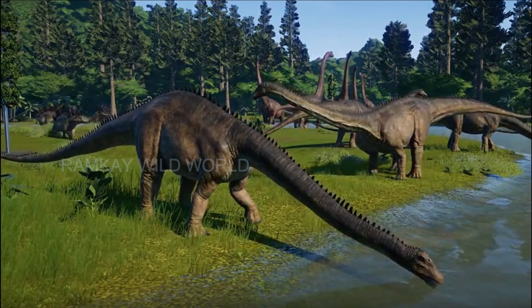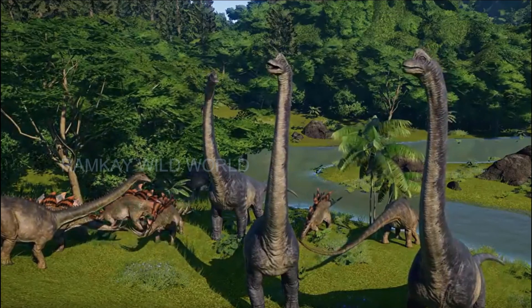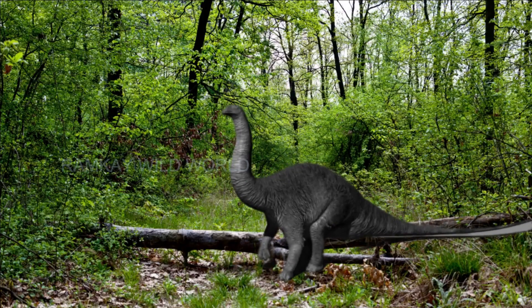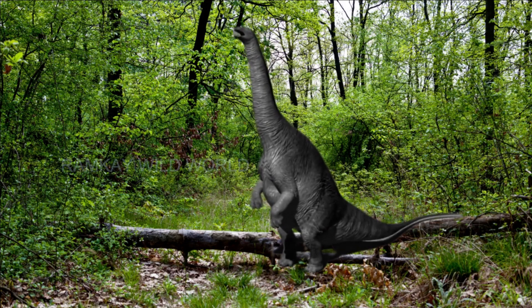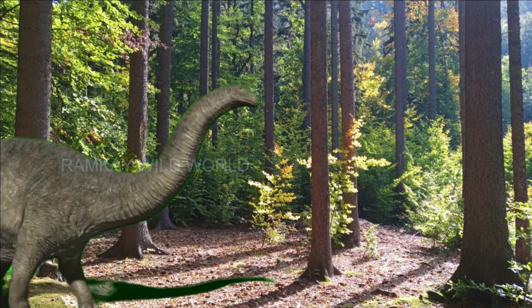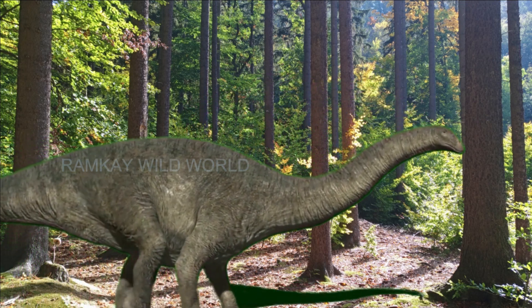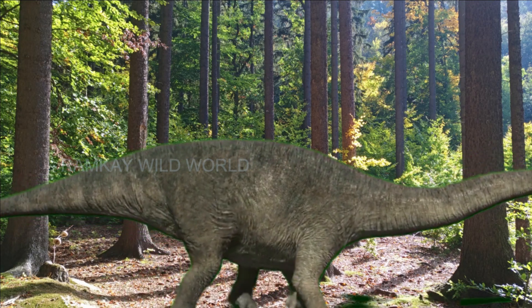Dinosaurs with these molars were also perfectly adapted to tearing and swallowing leaves without chewing them properly. This category of dinosaur often includes animals with a long tail like the Diplodocus, for example. These species are often known to be the largest dinosaurs that ever roamed the Earth, but they have many other particularities that are impressive.